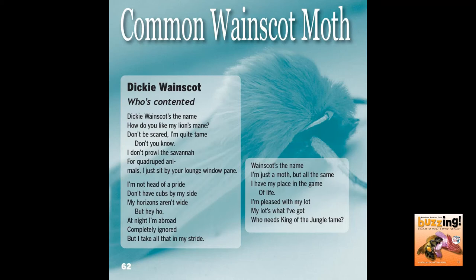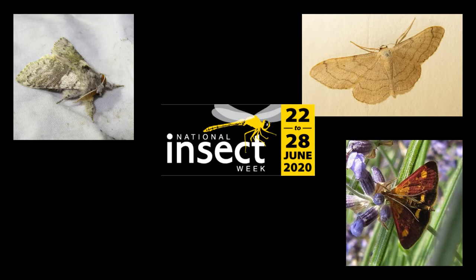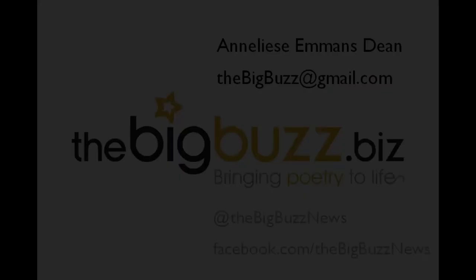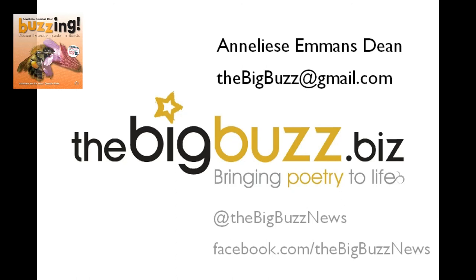That's it from me for today. For more of my learning through laughter, rhythm and rhyme nature videos about the mini-beasts and birds you might be seeing where you are, go to my website, thebigbuzz.biz, and click on 'Stuck at Home Resources.' I wish you happy moth hunting during this National Insect Week and beyond — I hope you find some amazing moths where you are, and I'll see you again soon. Bye bye!